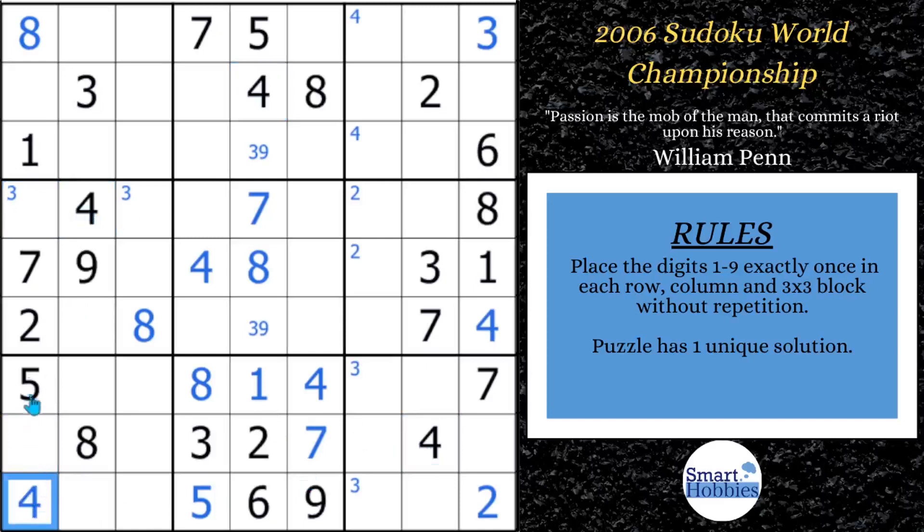Now let's see about the threes. Three can't be here because of here, and this three can't be here because of this three. We can now solve for three right there and remove that Snyder mark. What is remaining is a six-nine naked pair. I like to mark the naked pairs and naked triples that help me with the solving. In this puzzle, we're going to need something a little bit more, but I'm going to show you how you can find it — stay tuned.